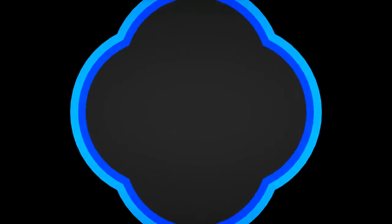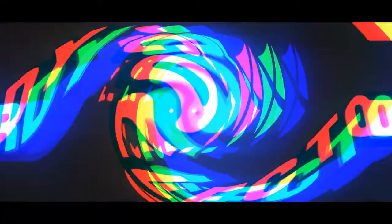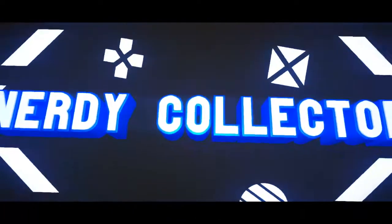Welcome to Funko's Vaulted Episode 4. Welcome back to the Nerdy Collector and today I'm bringing you Vaulted Episode 4 — all the Funko Pops that have been vaulted this month of March 2018. We've got quite a few Pops been put into the vault here. Some good ones, some ones that you can understand why they're vaulting.